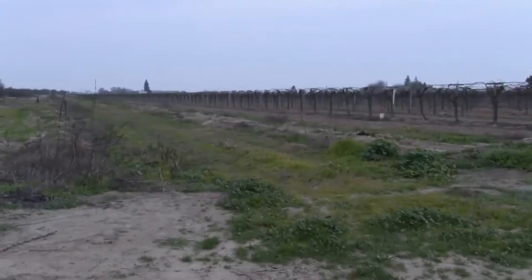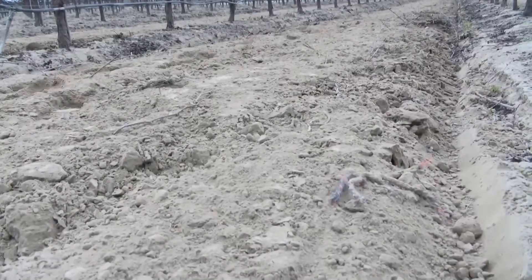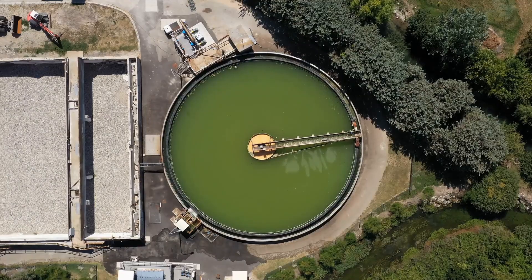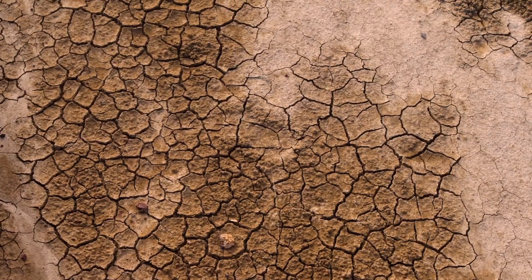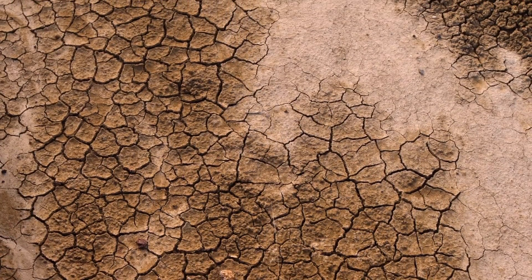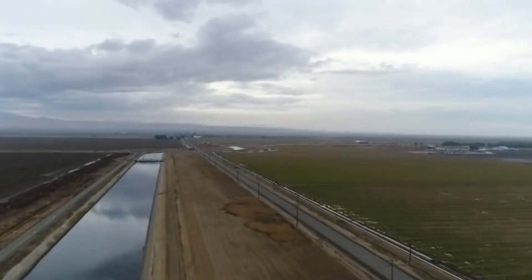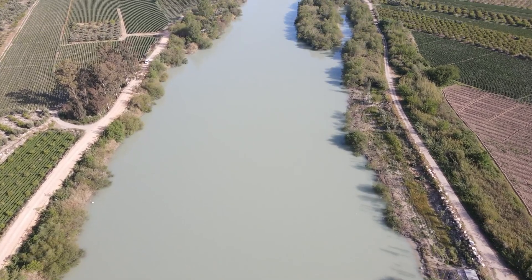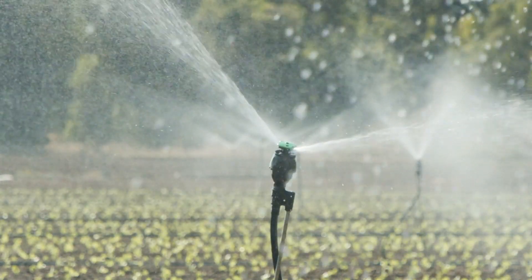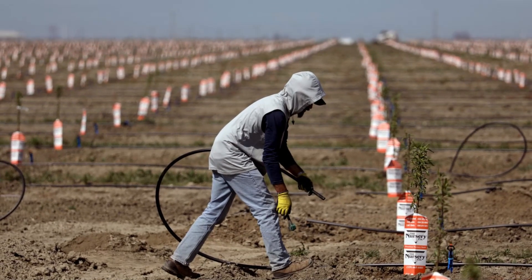California still gets enough rain overall, but it comes all at once, and we struggle to capture, store, and transport it from wet years to dry ones. We need to get better at catching stormwater and spring snowmelt, storing it, and then moving it to where it's needed in dry periods. With a well-designed water system, we can ensure enough water for farms, cities, and natural habitats. If we have enough stored water, we can help fish spawn and keep habitats healthy, while also supporting irrigation and urban needs.